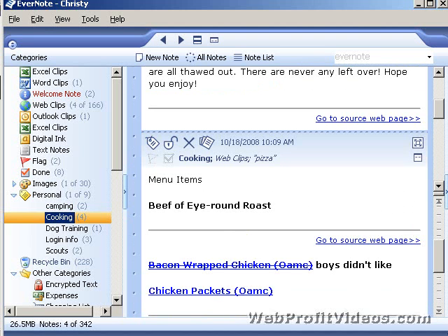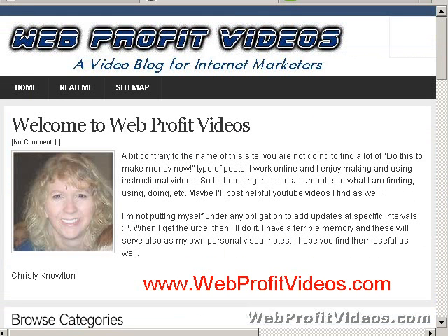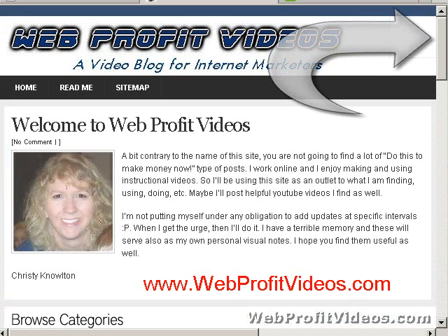That's it for today's video. If you're not watching this on my website — for instance, if you're watching on YouTube — you can watch more videos by going to webprofitvideos.com. And if you are on YouTube, look in the upper right above the video and you'll see a link that will take you right to my site.